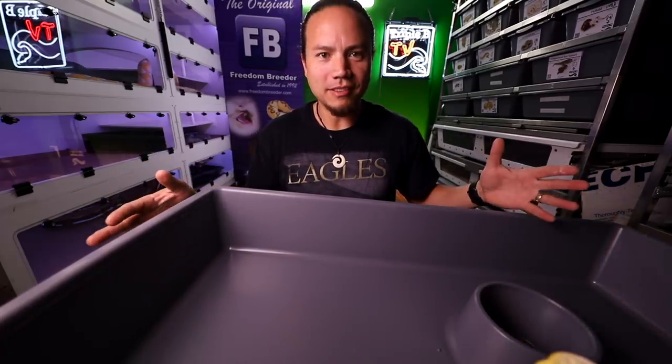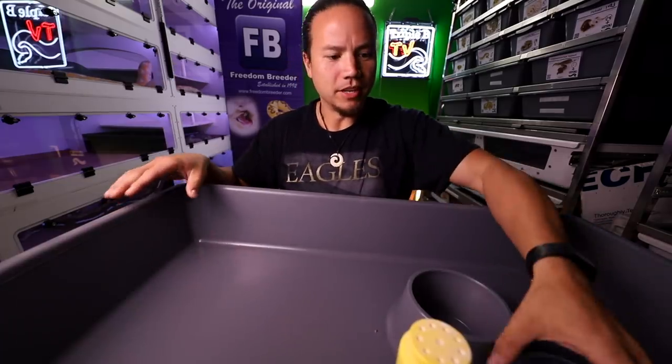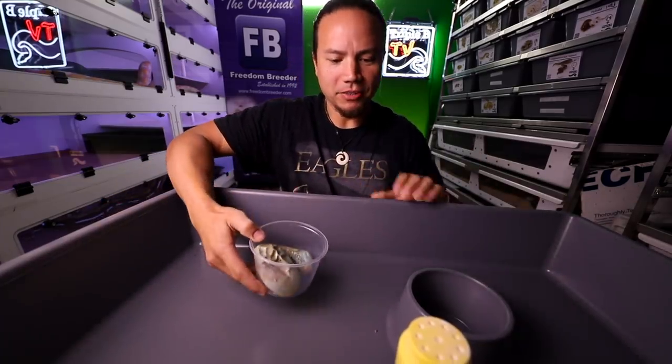Lots of updates today and welcome to Thank You Thursday. I just have this tub here for testing. Let's get right into it.